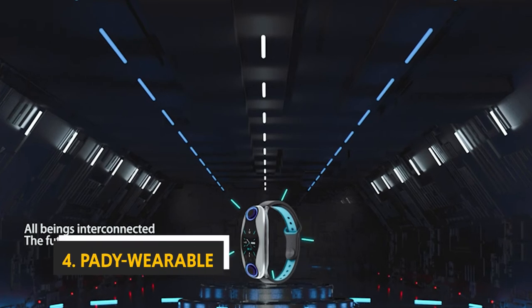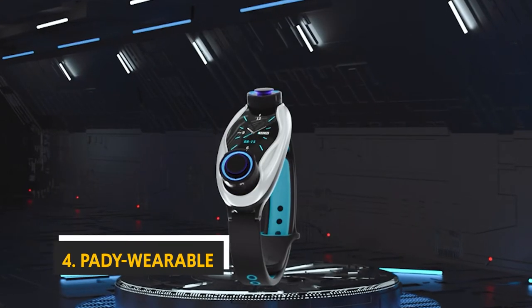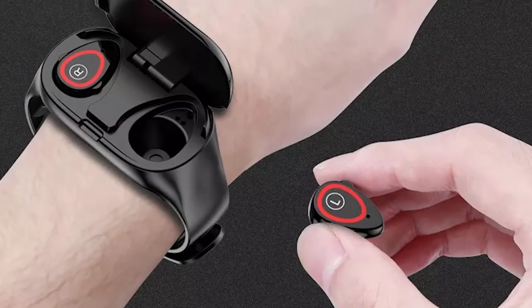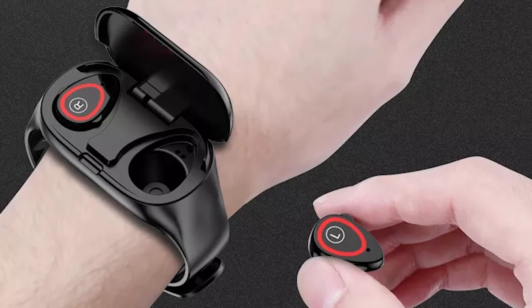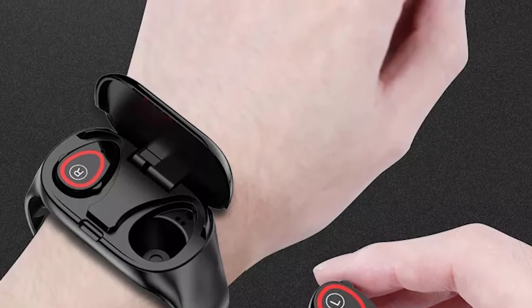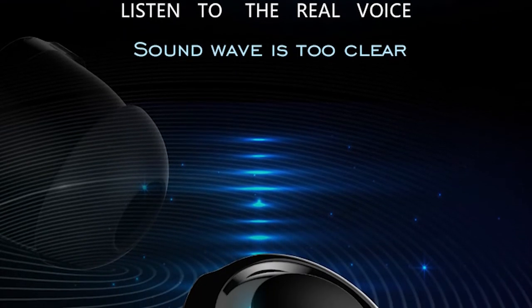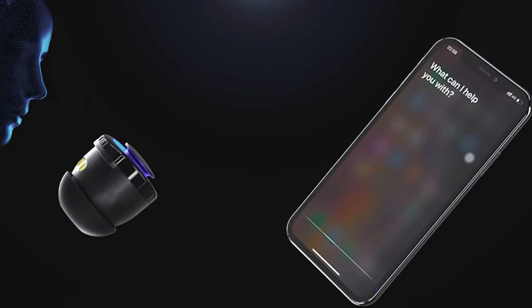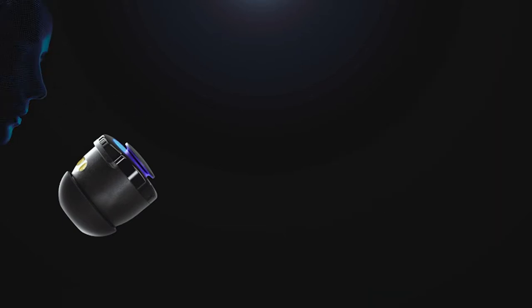At number 4, we have the Petty Wearable T90. The T90 Smartband combines a 0.96-inch HD touchscreen with customizable smartwatch and wireless Bluetooth headset functions, which can accurately monitor your heart rate, blood pressure, fitness, sleep, footsteps, calories, sedentary activity, and more — without troublesome wires. It supports Android and iOS systems and is compatible with most smartphones. The Bluetooth headset function allows you to enjoy your favorite music, and a built-in BST button also allows the wearer to make calls quickly.